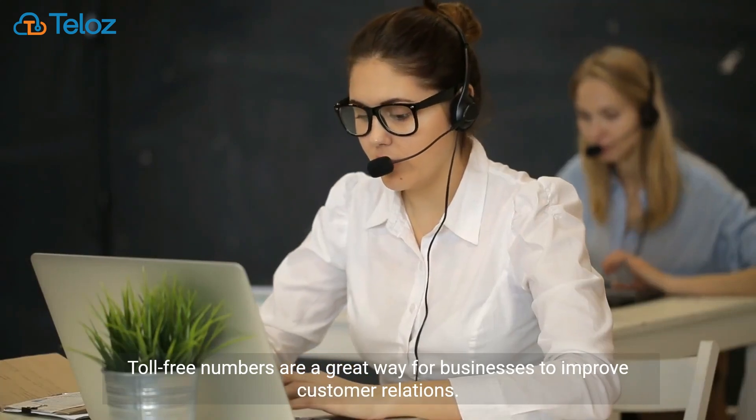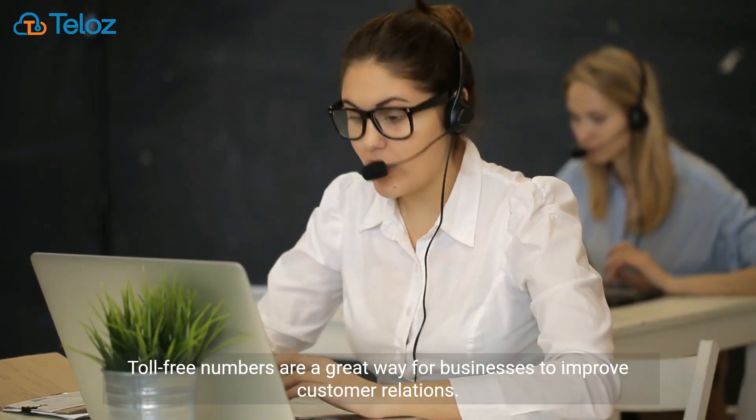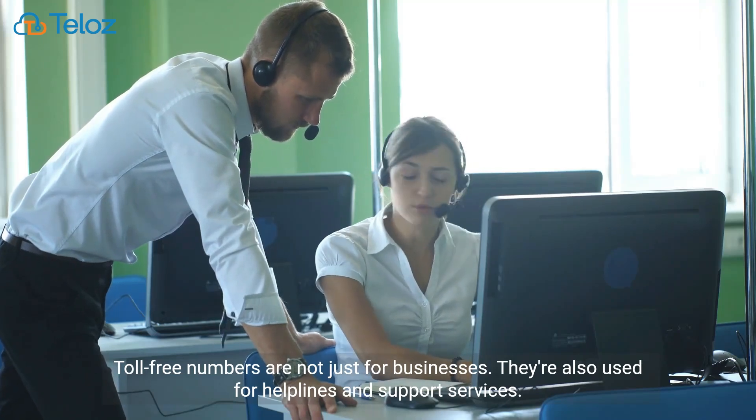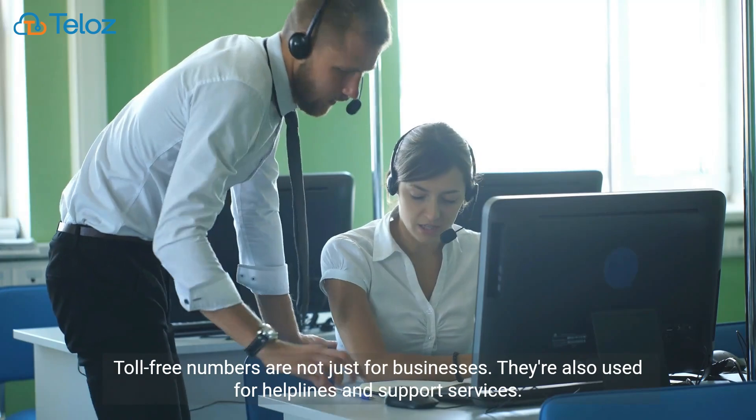Toll-free numbers are a great way for businesses to improve customer relations. They're not just for businesses — they're also used for helplines and support services.